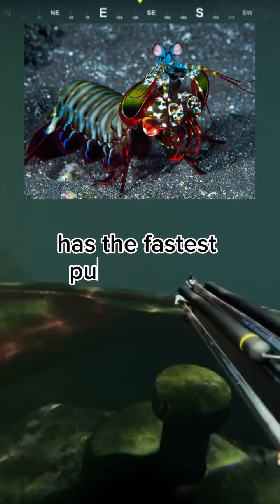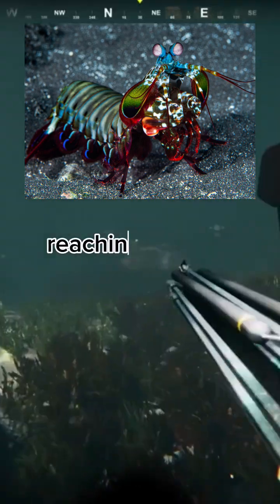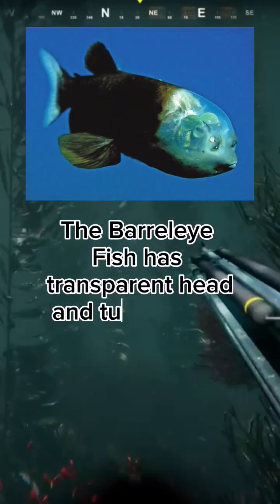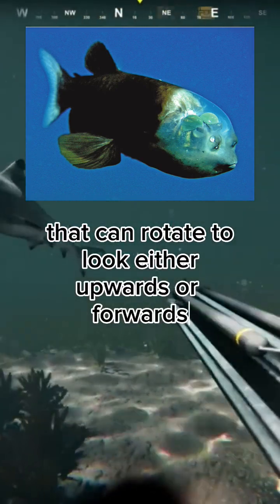The mantis shrimp has the fastest punch in the animal kingdom, reaching speeds of up to 50 miles per hour. The barreleye fish has a transparent head and tubular eyes that can rotate to look either upwards or forwards.